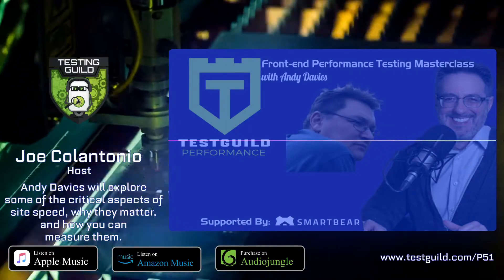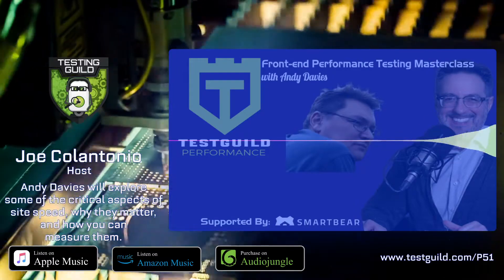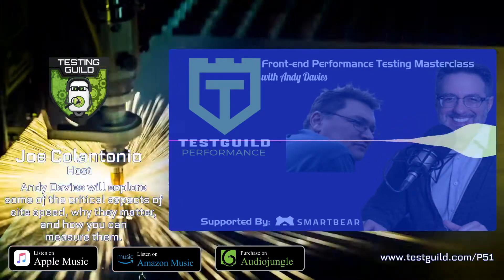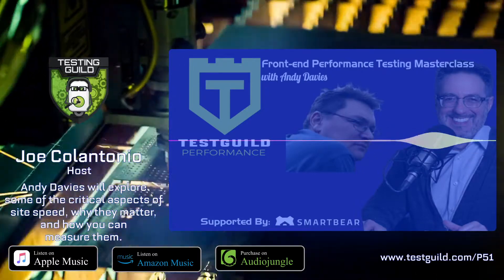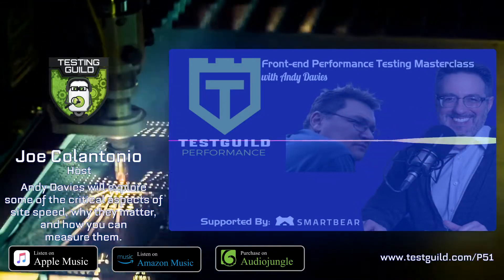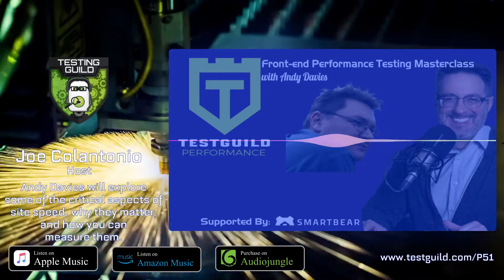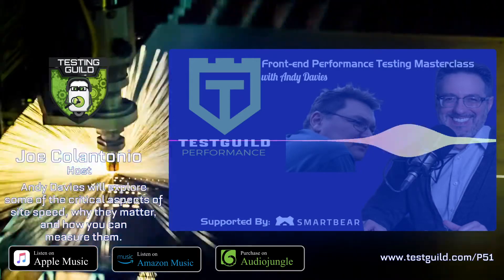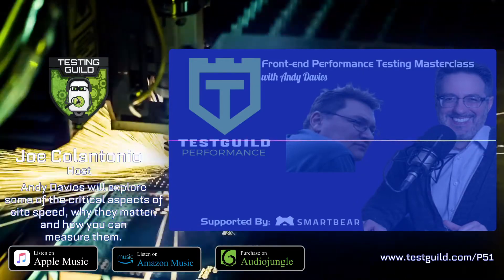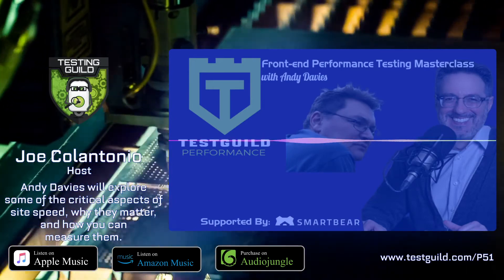Thank you, Andy, for your performance testing awesomeness. For links to everything we covered in this episode, head on over to testguild.com/P51. Make sure to click on the Try Them Both Today link under the exclusive sponsor section to learn all about SmartBear's two performance testing solutions, LoadNinja and LoadUI Pro. If you haven't already, why not rate and review this in iTunes? Ratings really help in the rankings and help spread the message of performance awesomeness. That's it for this episode of the Test Guild Performance and Site Reliability Podcast. My mission is to help you succeed with creating full-stack performance testing awesomeness. As always, test everything and keep the good.